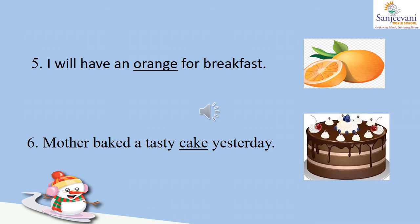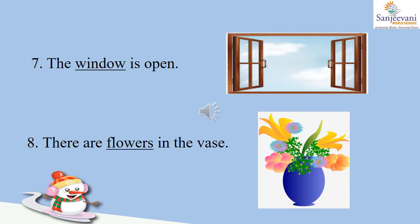Number five: I will have an dash for breakfast. This picture is of an orange, so: I will have an orange for breakfast. Sixth one: mother baked a tasty dash yesterday — mother baked a tasty cake yesterday. Number seven: the dash is open. Here is the picture of a window, so: the window is open. Number eight: there are dash in the vase. We can see flowers in the vase, so we will write: there are flowers in the vase.